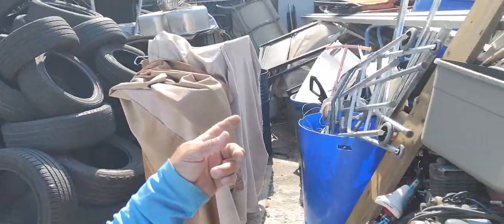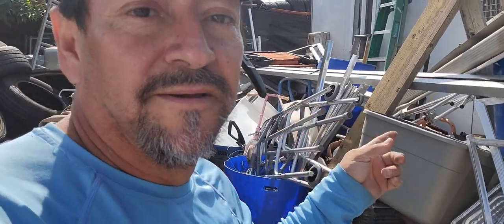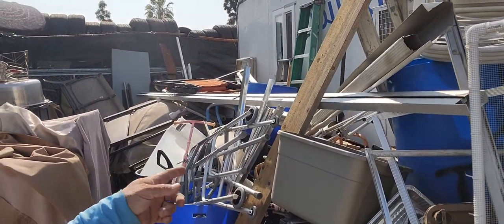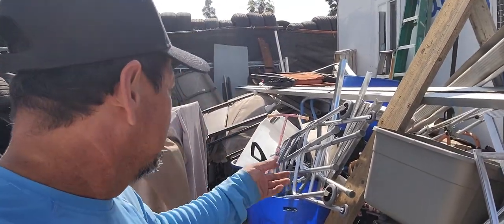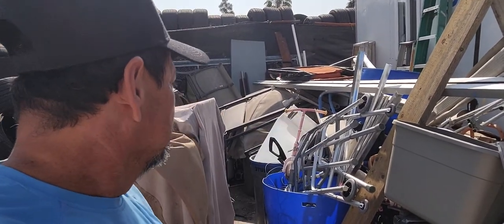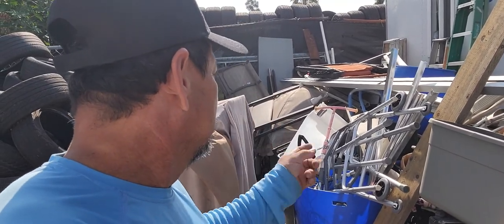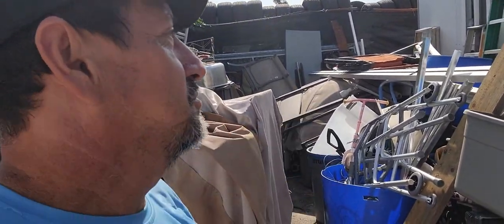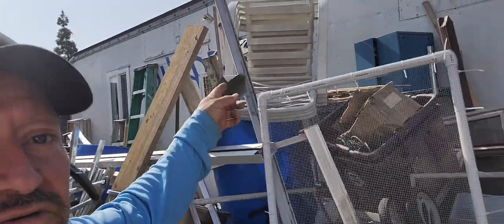Here we have a bunch of piles we got in the last two weeks. This has been about two weeks' worth. I've been really busy and haven't had time to sort. I just laid everything here, but I think probably Thursday we're going to be loading that and going straight to the recycle place.